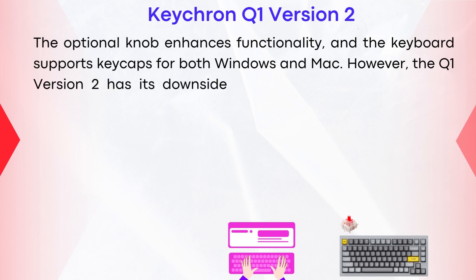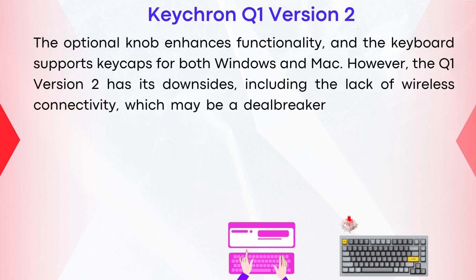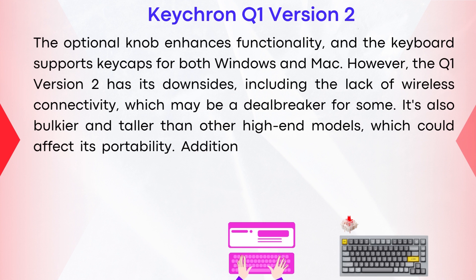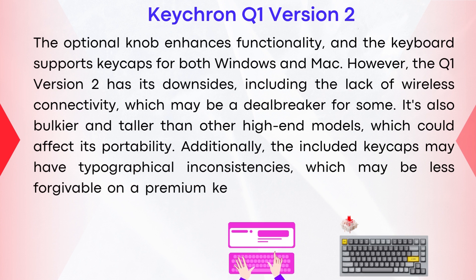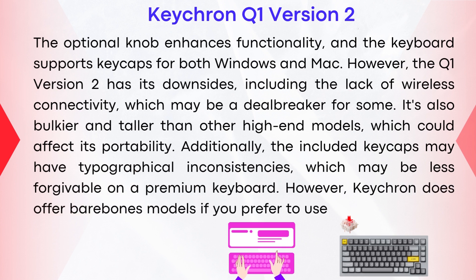However, the Q1 V2 has its downsides, including the lack of wireless connectivity, which may be a deal-breaker for some. It's also bulkier and taller than other high-end models, which could affect its portability. Additionally, the included keycaps may have typographical inconsistencies, which may be less forgivable on a premium keyboard. However, Keychron does offer bare-bones models if you prefer to use your own switches and keycaps.